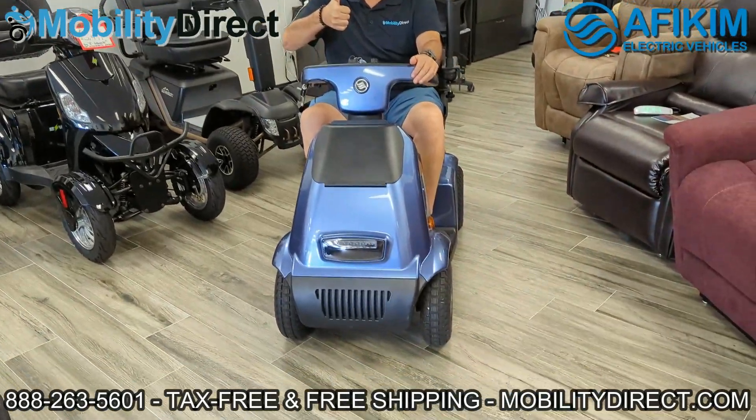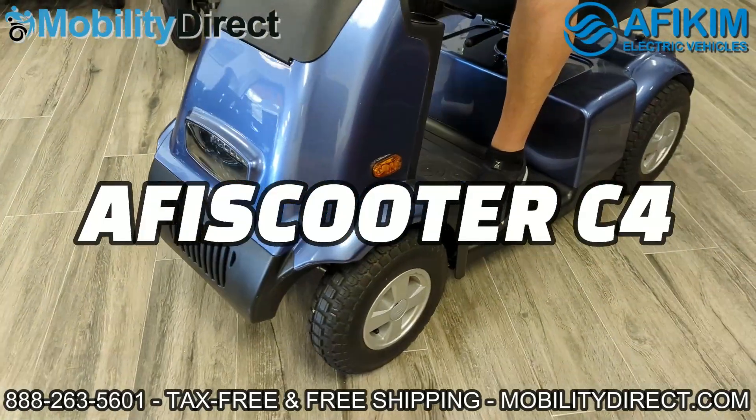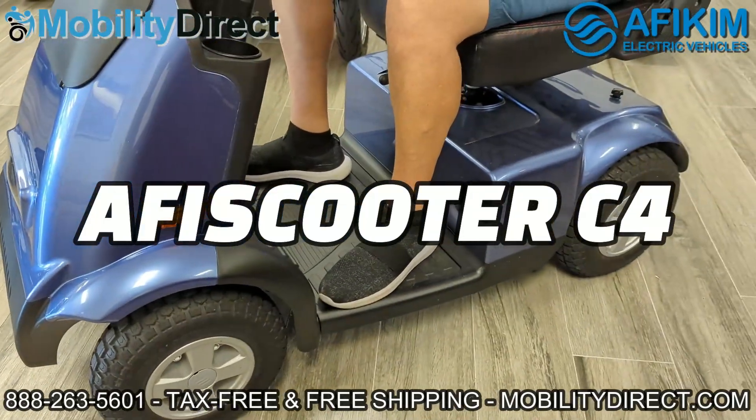Hello and thank you for joining us in today's YouTube video. We're going to take the African model Afa Scooter C4 on a ride to the grocery store.